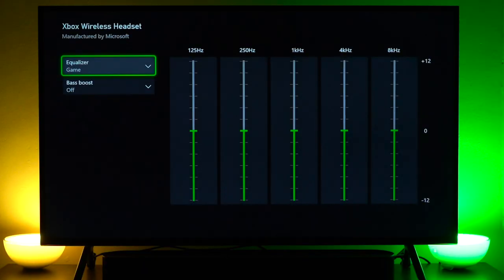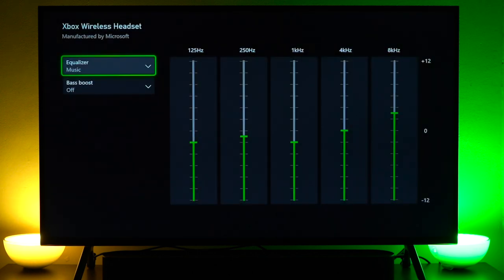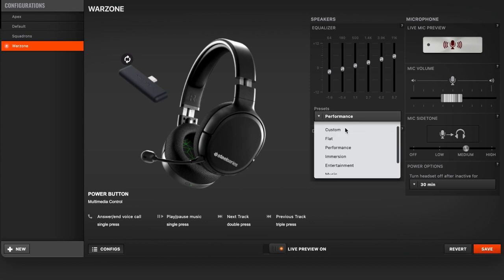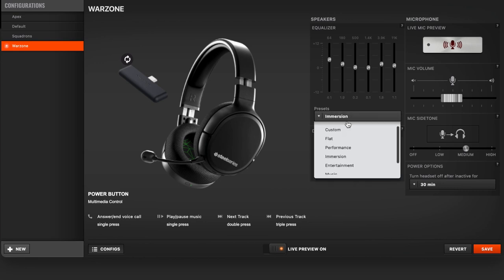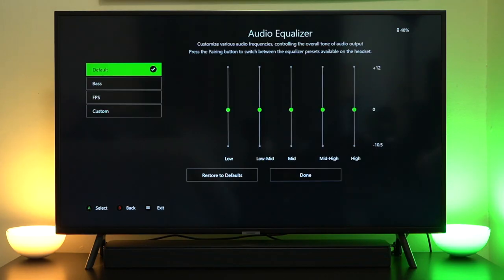Now let's talk about sound. All three headsets have customizable EQs, which is great. However, to adjust the EQ on the Arctis Ones you have to do so from your computer — you need to move the transmitter from your Xbox to your computer and back, which requires a little extra effort. With the other two headsets you can adjust the EQ directly from your Xbox.